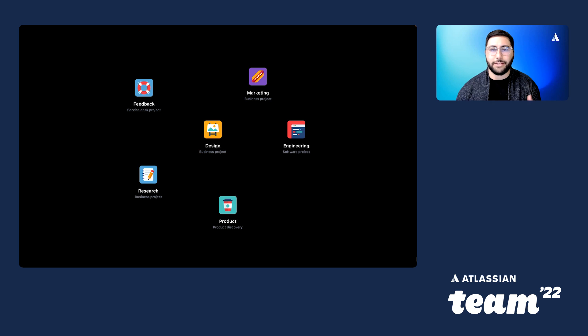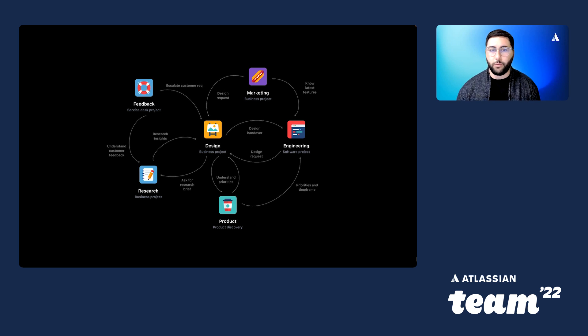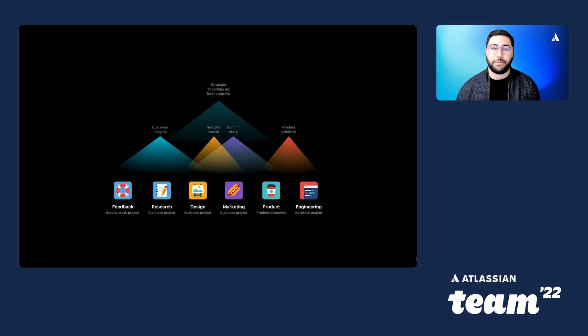Jira Work Management is a friendly and intuitive solution for business teams to plan, track, and manage work all in one place. Since it was built on the same foundation as Jira software, it allows work across business and technical teams to connect and collaborate in the same ecosystem without sacrificing your own ways of working. That connective tissue ties all your work together and ladders up to company-level goals. And Jira Work Management is free for any user with a Jira software license.